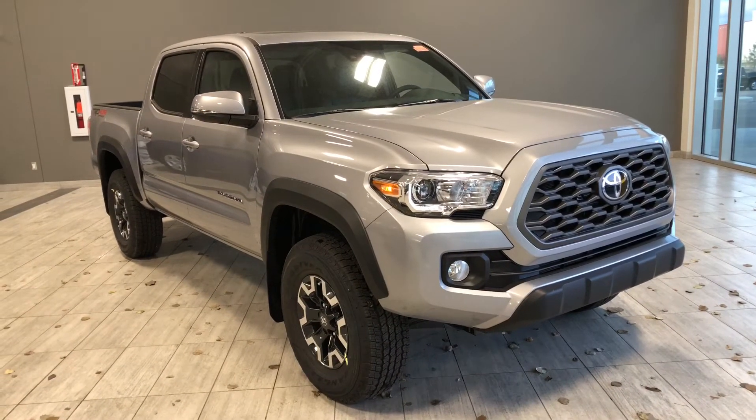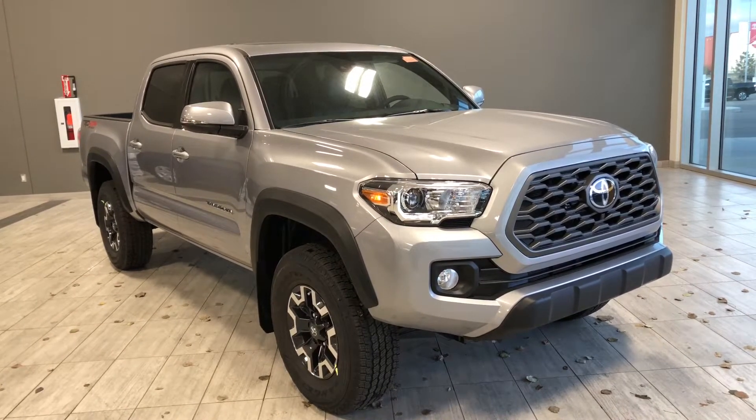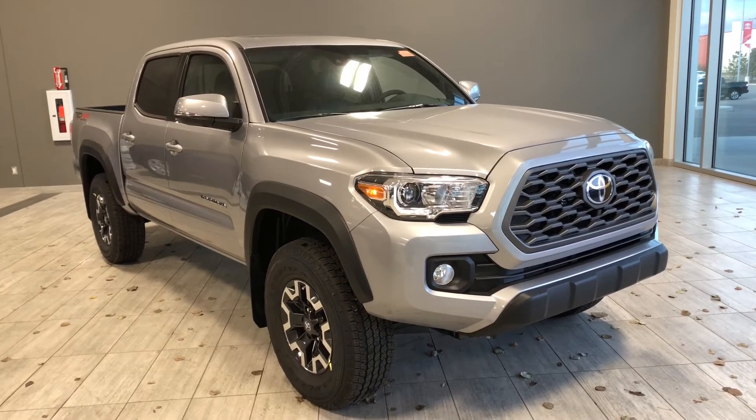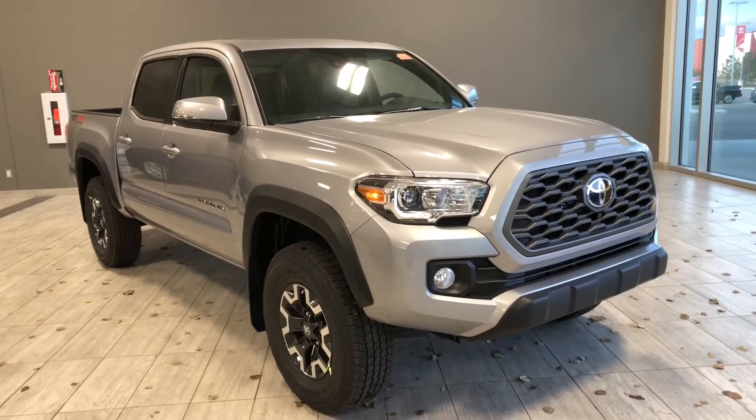Hello, welcome to another video walk around. My name is Christian. Today we're going to be looking at a 2020 Toyota Tacoma 4x4 double cab TRD Off-Road Premium short box. This is a five-passenger pickup truck in Silver Sky, and under the hood you'll find a 3.5-liter V6 driving on 16-inch wheels.